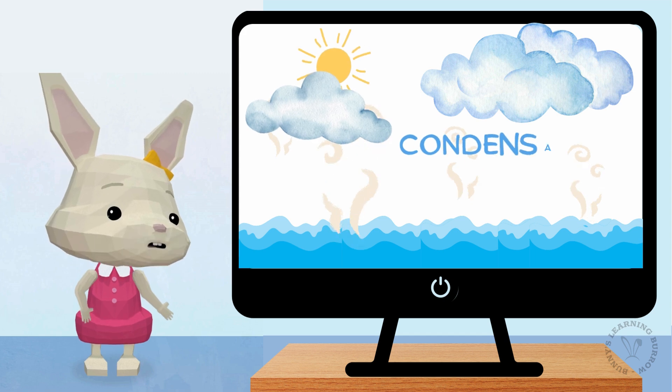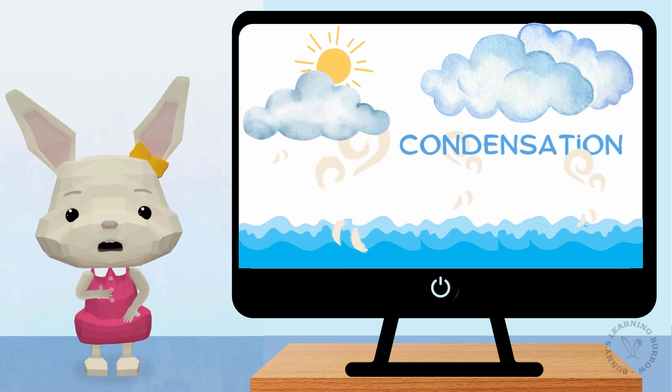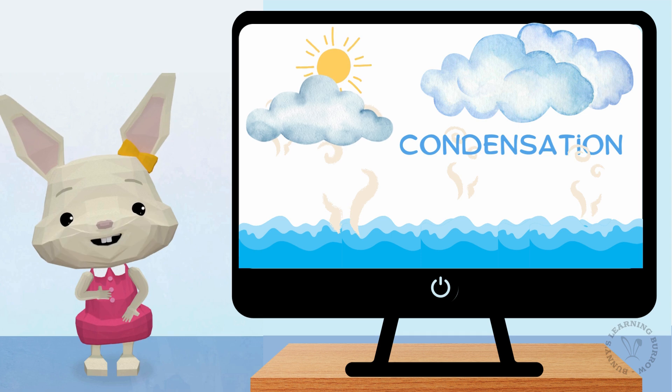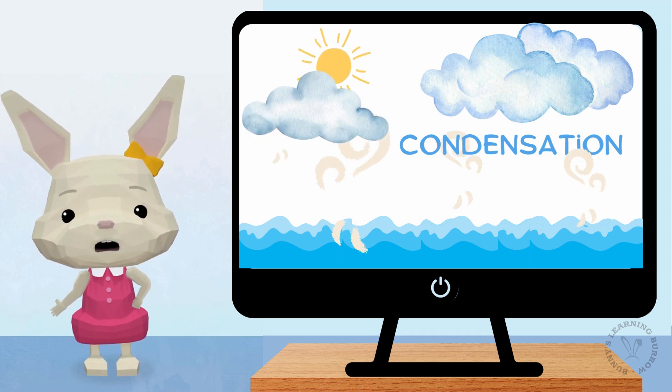Now our water droplets are high up and feeling cooler. They start to come together to form fluffy clouds. This part is called condensation.